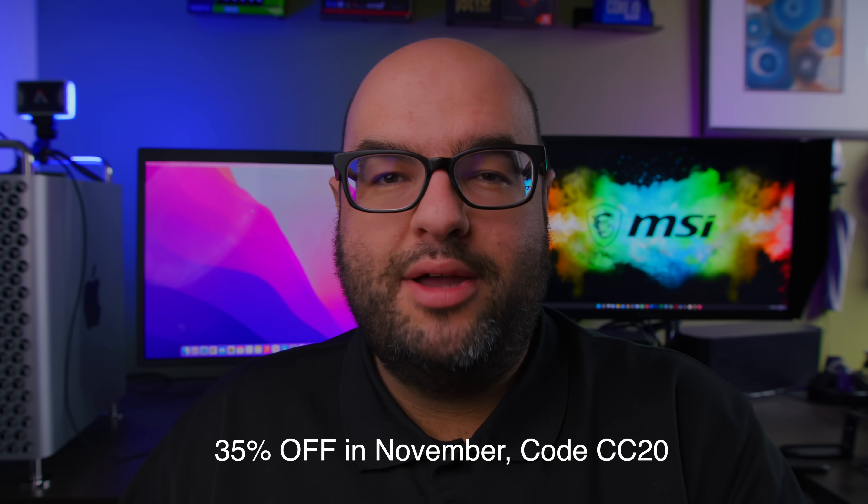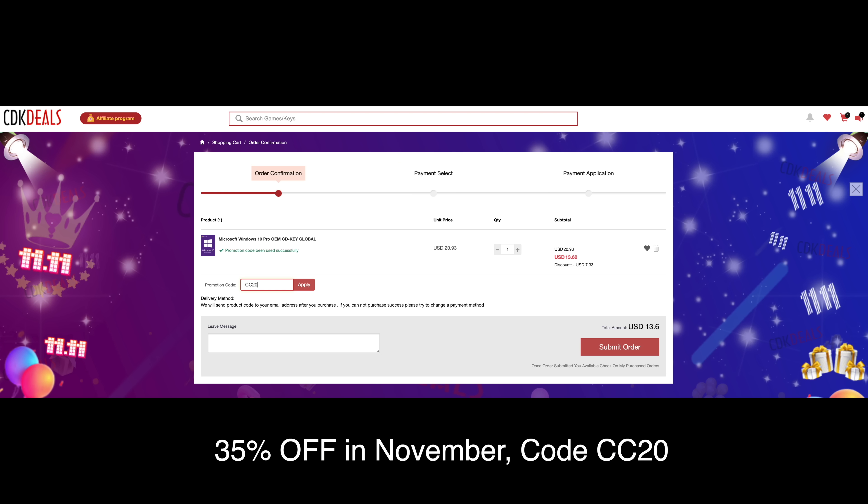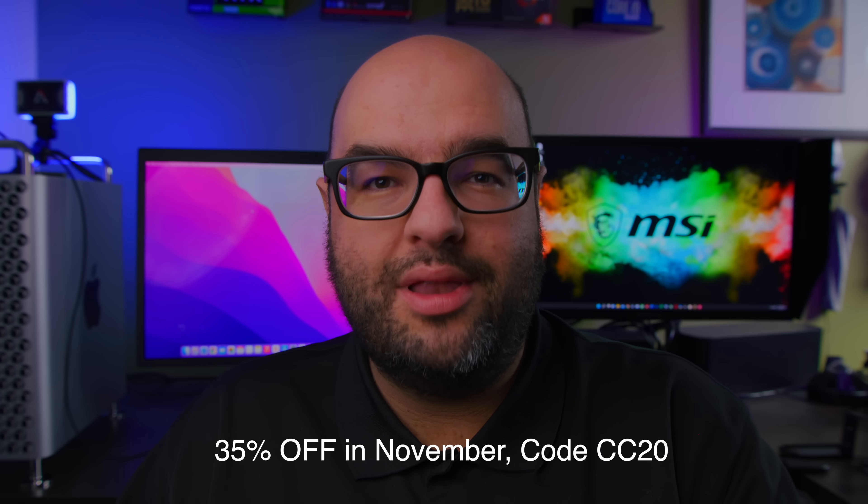Remember to check out our video sponsor CDK Deals — they're running their best deal of the year in November. Use my code CC20 for 35% off, and yes, those Windows 10 CD keys are also going to work on Windows 11.